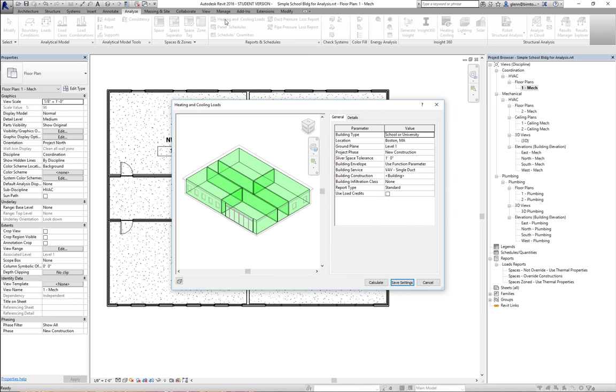If you want to see how everything's allocated, go to the heating and cooling loads report — you can see all the different spaces there. A couple of things to watch out for: one is the overall building type, though your space types will override that. Location determines which climate file is used. The overall building service — whether it's a VAV system or a radiant system — will actually factor into heating and cooling loads, because each system is assumed to have different efficiencies.